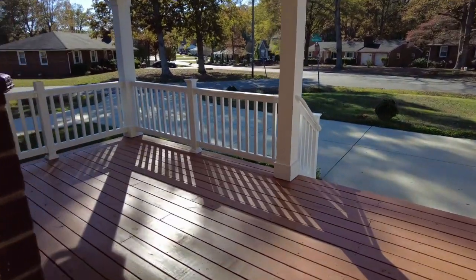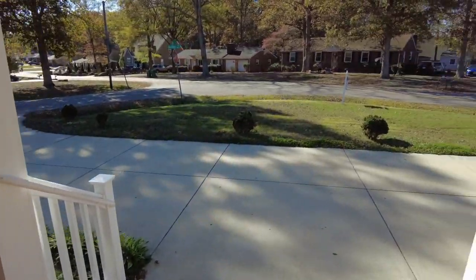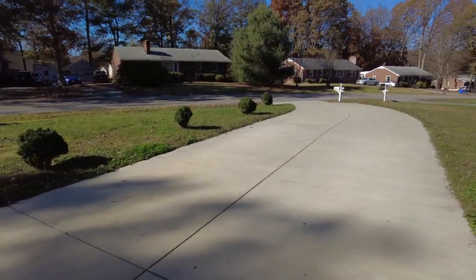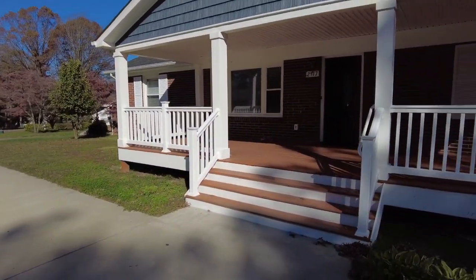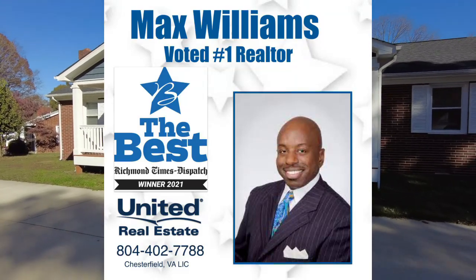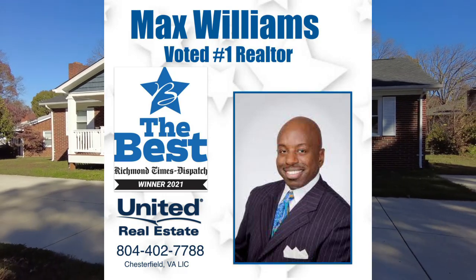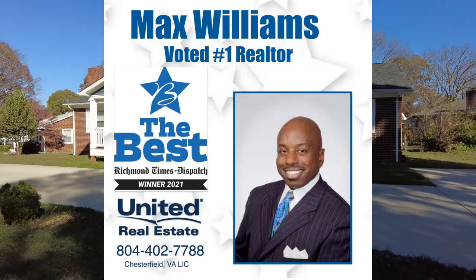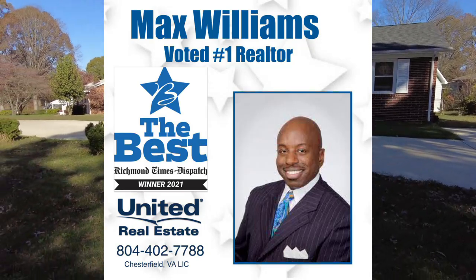A lot of good common space in this beautiful home — I think it would be a great option for one-level living for individuals or families. If you have any questions about this or any other home on the market, my name is Max Williams and it would be an honor to help. Even if you're not in my area, I'd be happy to put you in touch with a qualified, experienced real estate professional in your area. Max Williams, 804-402-7788. Find me on Facebook under Richmond Area Foreclosures or on YouTube under Max Williams Realtor. Please comment, like, and subscribe. Thanks so much for taking the tour — have a great day.